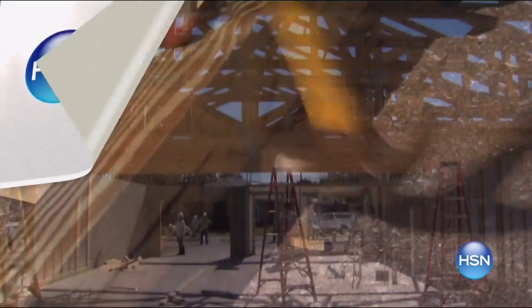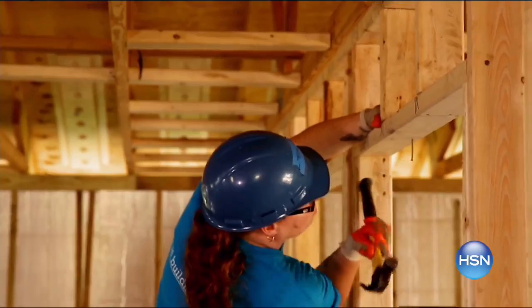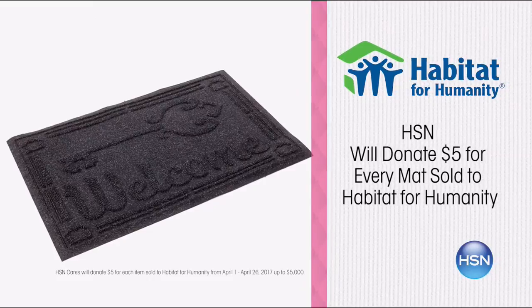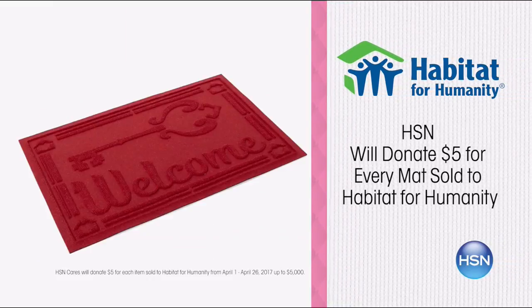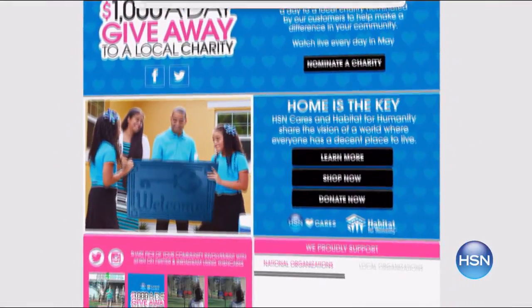HSN Cares and Habitat for Humanity have partnered since 2011 to empower women and help families in need. Together, we share the vision of a world where everyone has a decent place to live. Help us unlock doors for families with your purchase of a 'Home is the Key' welcome mat. Now through April 26th, HSN will donate $5 for every mat sold to Habitat for Humanity. Search HSN Cares at HSN.com for more.